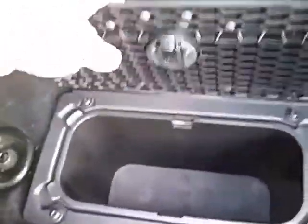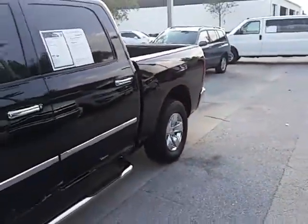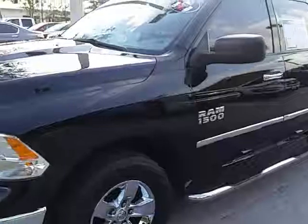Back seat of the vehicle — got the air vents back here, and little storage areas down here on both sides. So there it is, 2013 Dodge Ram 1500 SLT.